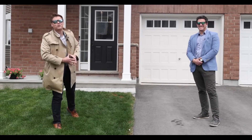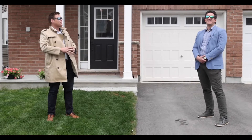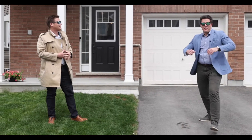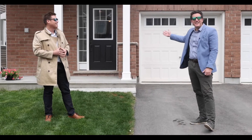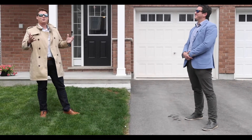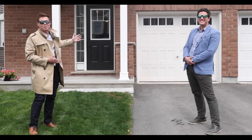Alright guys, today we're at 628 Minardia in Avalon West in Orleans. This is a great Mattamy Oak End model with three bedrooms and three bathrooms and finishes galore. All you need to do is just move on in and start living — and there's no rear neighbors. It's perfect. If you guys would like to see this entry into the Chronicles of Minardia, come on in and have a look.